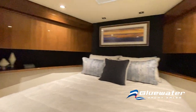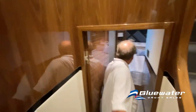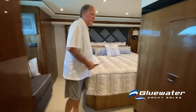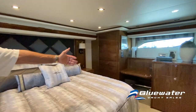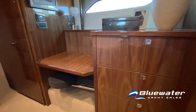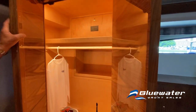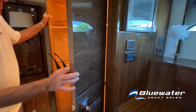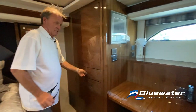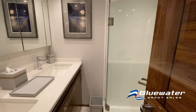We'll go aft through the companionway into the master. This is what we call a full-beam master — it sits underneath the galley and dinette floor and goes from port side to starboard side. It features spacious hanging lockers that are his-and-hers on each side, a make-up table, and a head much like you'd find in a private home.